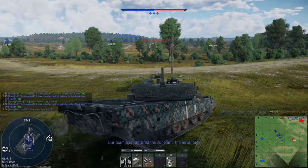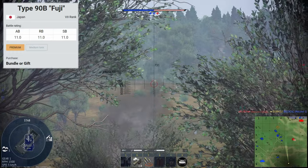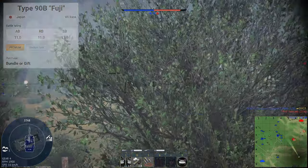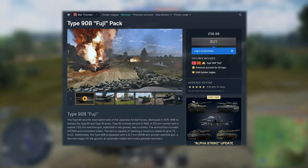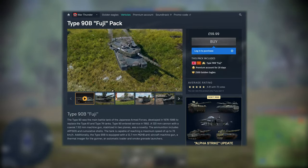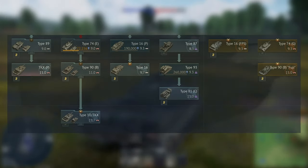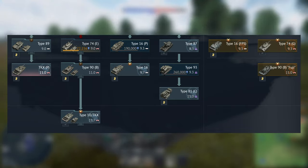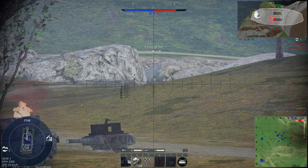Anyway, enough dilly-dallying, let's get into the stats. The Type 90B is coming in the 7th rank of the Japanese tech tree, and it sits at battle rating 11.0 in Arcade, Realistic, and Sim. You buy this tank off the Gaijin store for the price of 60 British pounds, or around $70. You get the tank, 2500 Golden Eagles, and 20 days of premium time. The Fuji being a rank 7 premium does mean it can grind the rank 8 Japanese vehicles, but just be aware at the time of recording, there are only two rank 8 Japanese main battle tanks, so it is quite a large investment just to grind out two vehicles essentially.